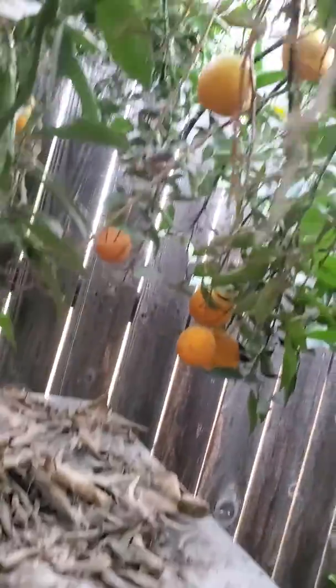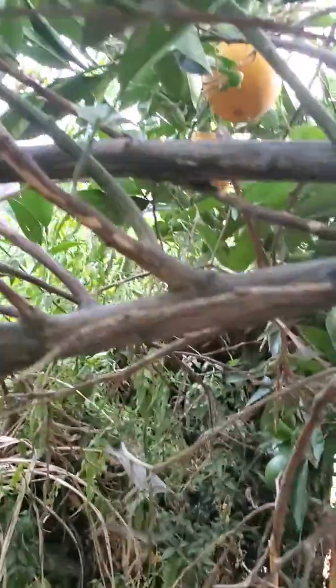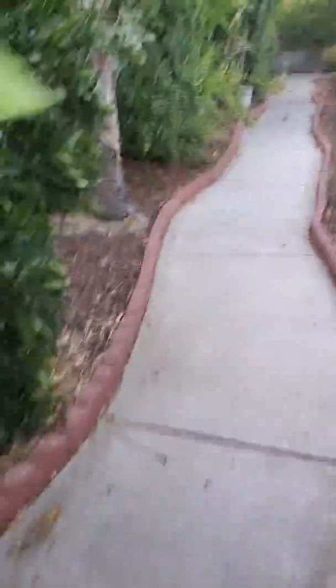We have plenty of birds too. My oranges are still there. I'm going to dry some oranges too. These are organic — no pesticides, no artificial fertilizers. We use some natural steer manure. That's it.